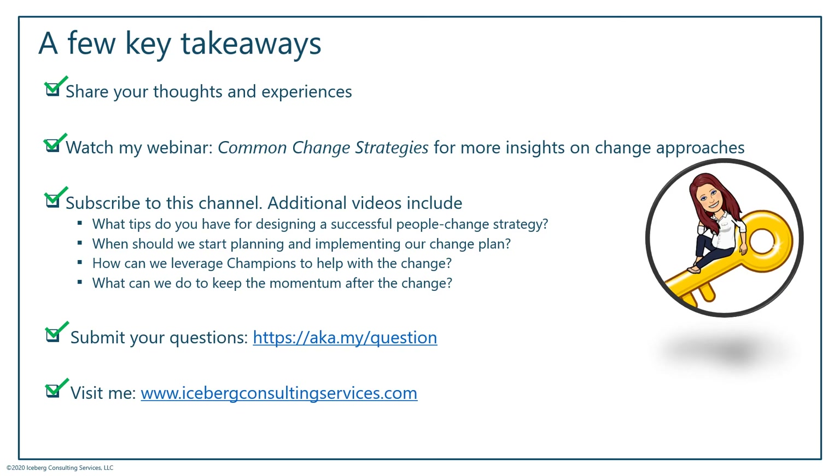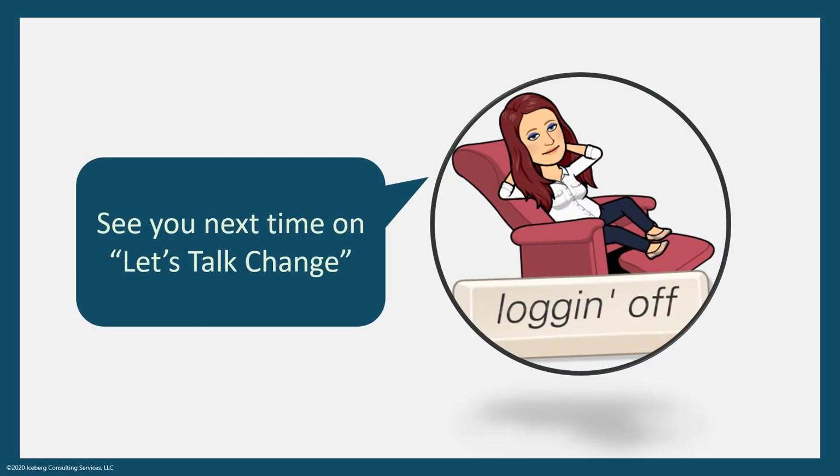As you can see, there are quite a few differences between a push strategy and a pull strategy. I'd love to hear what you think — does your organization take more of a push tactic, a pull tactic, or something in between? Feel free to add to the comments, share something that's worked well for your organization, or a lesson learned. If you're looking for additional change strategies, check out my webinar called Common Change Strategies. Subscribe to this channel to keep new videos front and center, and if you have a question for an upcoming video, enter it at aka.my/question. We'll see you soon, thanks for watching.